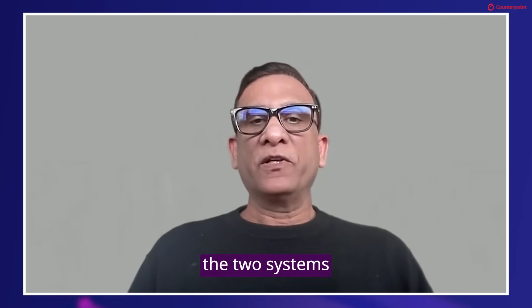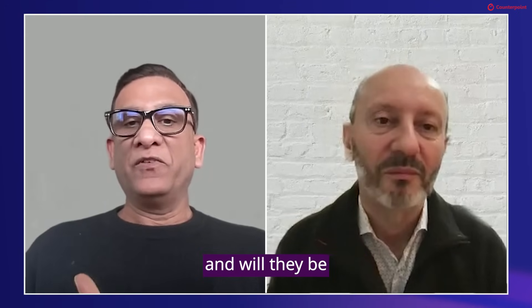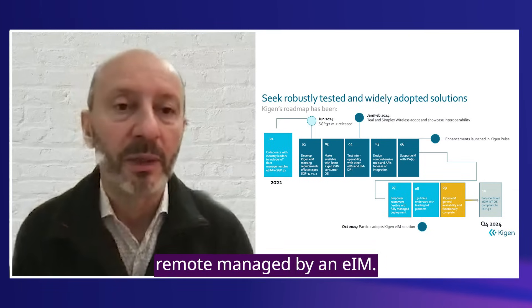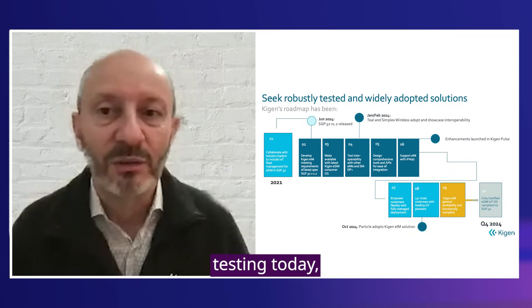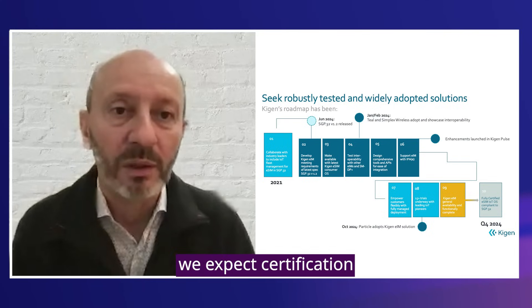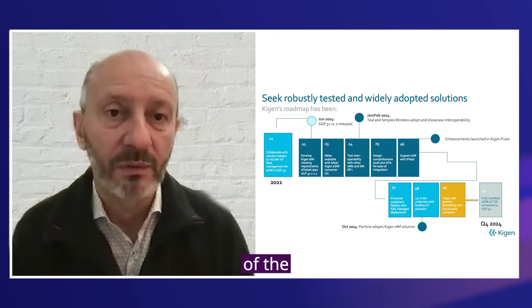If customers have to run two systems in parallel, will it be better for them to move to the new standard at the earliest? However, new standards are still not available. What should customers do while waiting for SGP.32 to become commercially available? Can SGP.22 profiles be used in the meantime and will they be compatible with SGP.32? Well, customers can launch with SGP.22 eSIMs remotely managed by an EIM, as long as that EIM is compatible with SGP.32. That way, they will have the ability to migrate easily from SGP22 to SGP32. Realistically, if a company starts testing today, they will be able to launch with a full SGP.32 certified solution by the time they have reached their product validation. We expect certification in Q2 2025. So if you start your program now, most likely you'll be able to launch with SGP32. It is important for the EIM to be integrated with the rest of the connectivity solution.